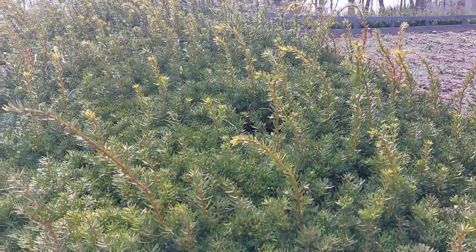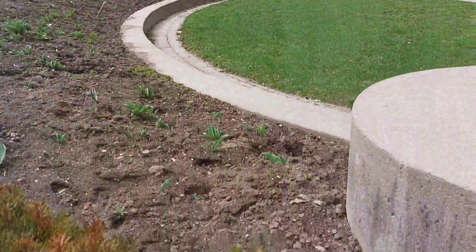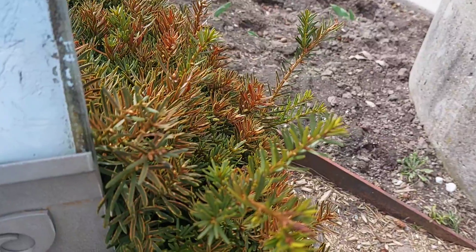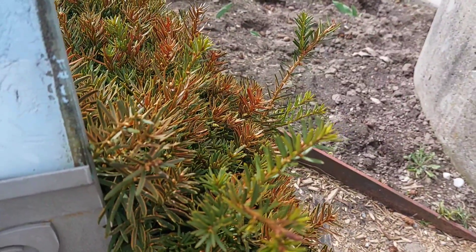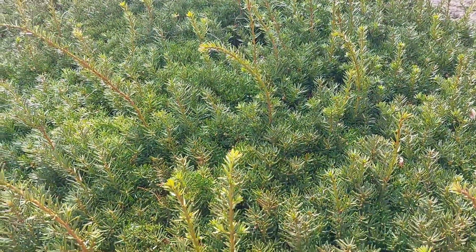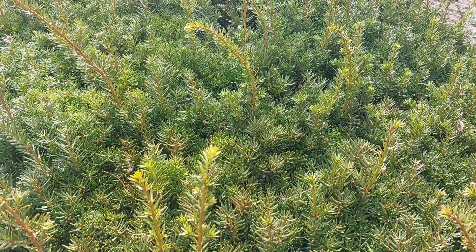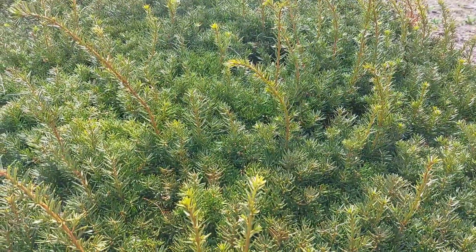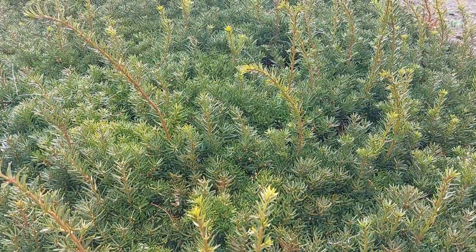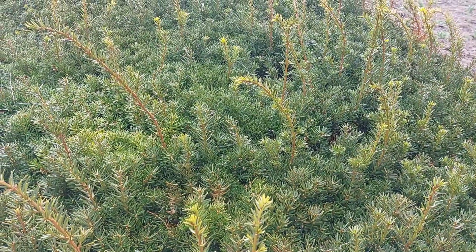They are planted in dense masses to form blocks of color and carefully designed shapes, numbers, letters, clocks, or coats of arms. Plants must be pruned frequently to keep them low and even. The high level of skill as well as the time required to maintain this form of horticulture always limited its widespread practice, and for this reason its popularity declined after the First World War. However, with the right care, a carpet bed garden can produce a stunning and lively effect.